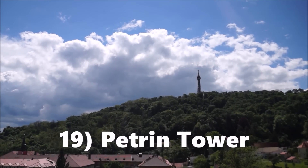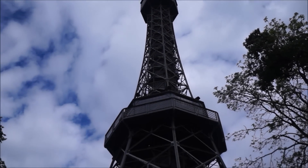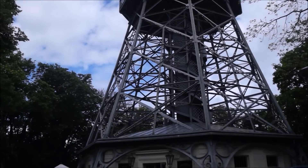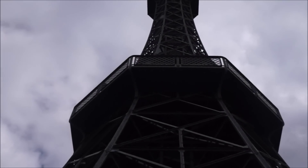Petran Tower stands 63 meters high on a hill overlooking Prague. It slightly resembles the Eiffel Tower in Paris and it's a fairly easy climb to the top.